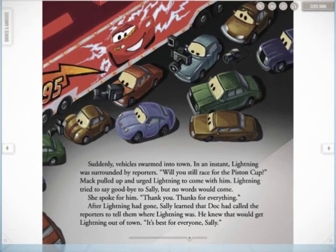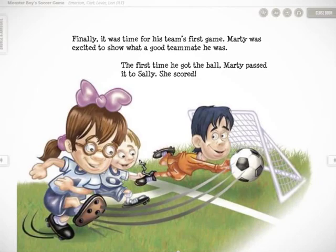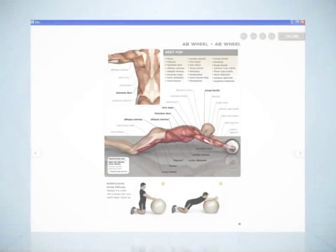BLEO includes incredible tools for readers to more fully engage the subjects, titles, and authors they love. BLEO offers bestsellers patrons love and also children's books with character voices, cookbooks, and travel books with audio or video files, and other enhanced books with interactive elements.